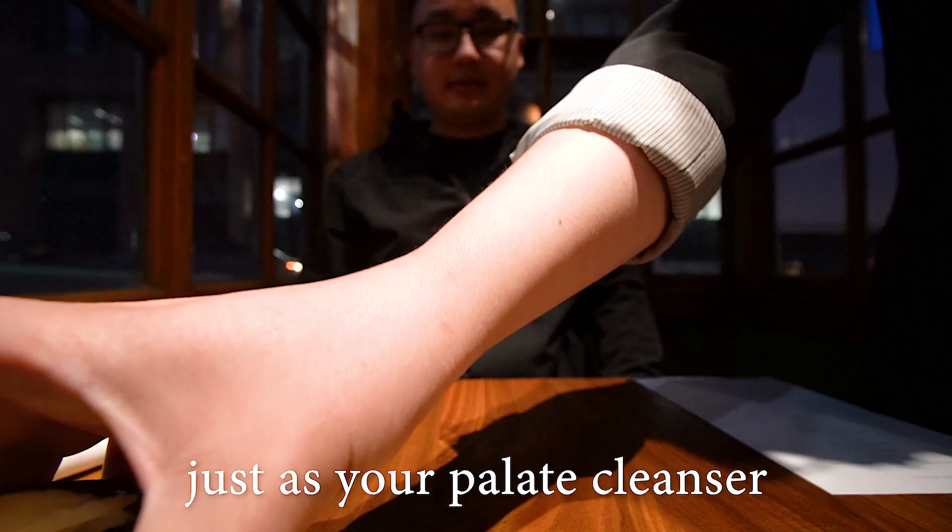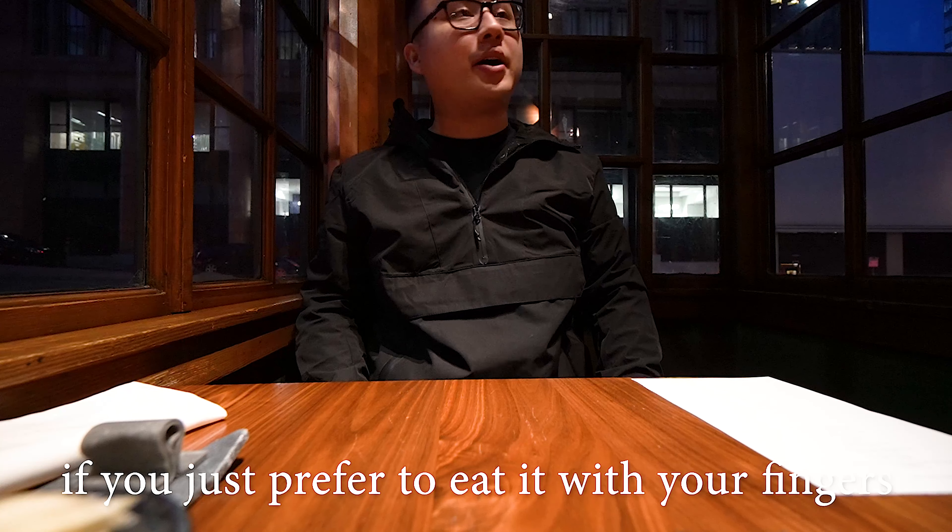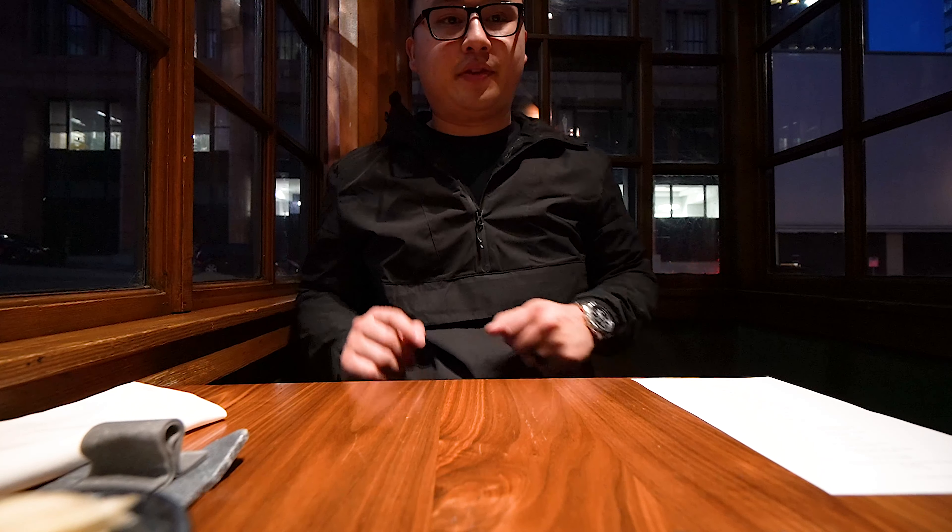Ginger as your palate cleanser. This little guy is wet for your fingertips only — if you prefer it with your fingers instead of your chopsticks. It smells beautiful.